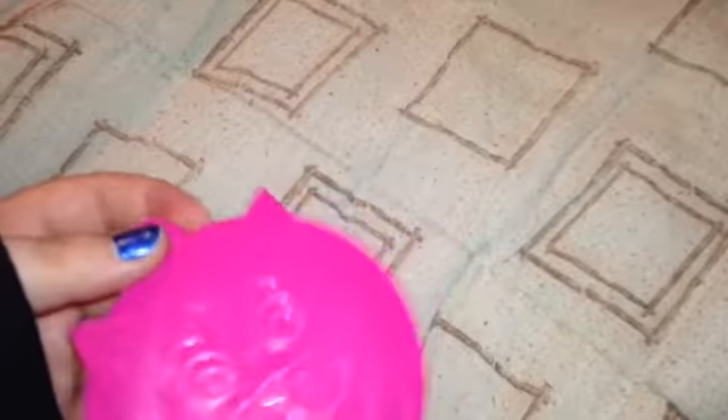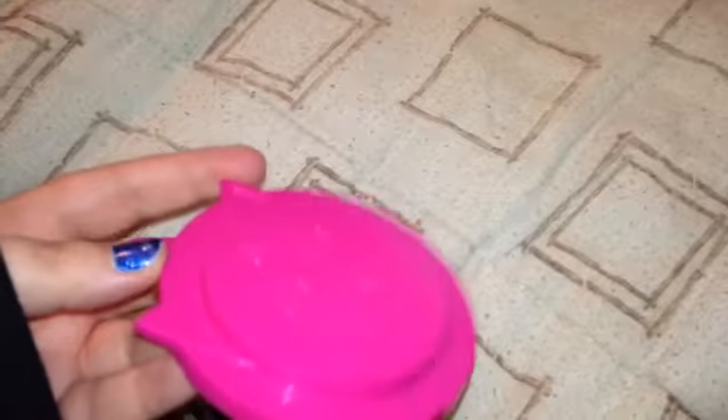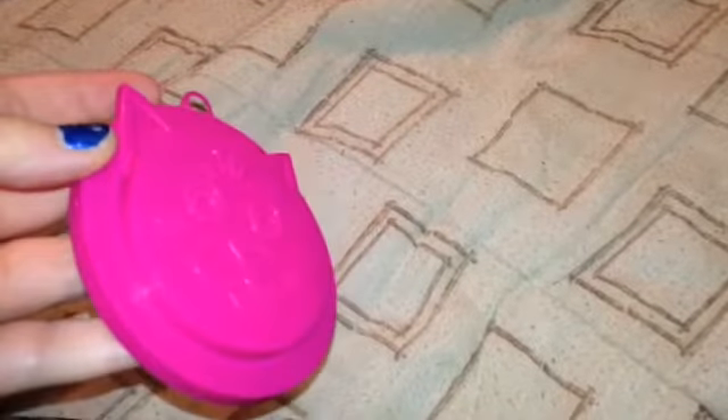The next thing I got was another item for my cats — it's a little container for canned cat food. If you want to save some for later, you just put this on and stick it in the fridge. This is only $1.00. It's really cute.